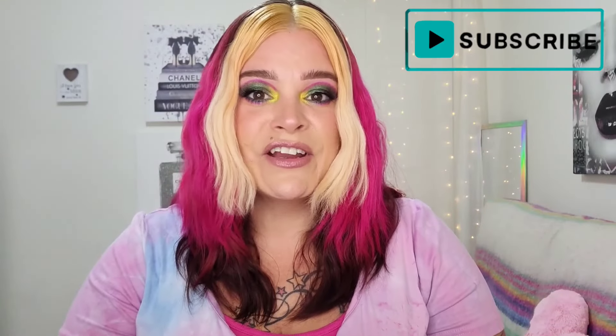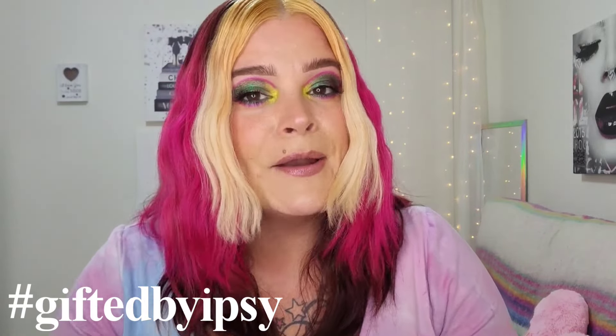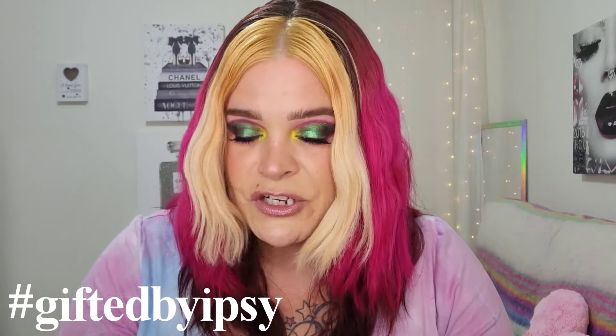Hey beauties, it's Riri! If you're new here, I'm an over-40 lover of all things beauty and I love showcasing indie brands here on my channel. I also really love unboxings. Today it is my PR unboxing for my Ipsy and BoxyCharm by Ipsy for the month of June. I'm going to dive in — I'll go into the Ipsy Glam Bag first. This month's theme is 'Sunny Days Ahead.'